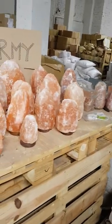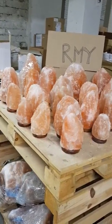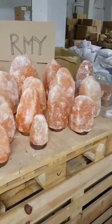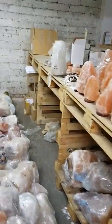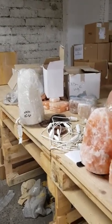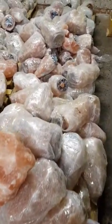We have natural salt lamps in this shape — the beautiful RMY pink natural Himalayan salt lamps. We have white salt lamps also. Salt lamp cords and bulbs are from EU production, not from China.